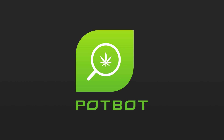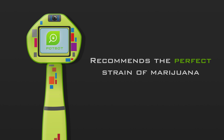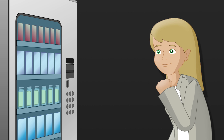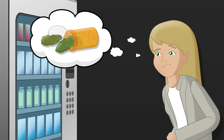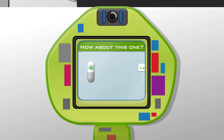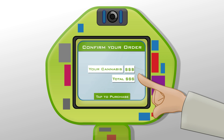Our next product is Potbot, an artificially intelligent interface that recommends the perfect strain of marijuana based on a patient's needs. With Potbot, Mary Jane no longer has to hope Green Dream will help her epilepsy because a local bud tender recommended it to her. Potbot will recommend an appropriate marijuana strain based on both scientific data and crowd-sourced reviews.